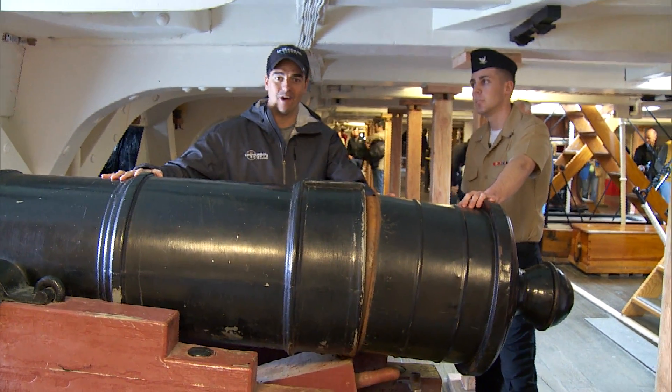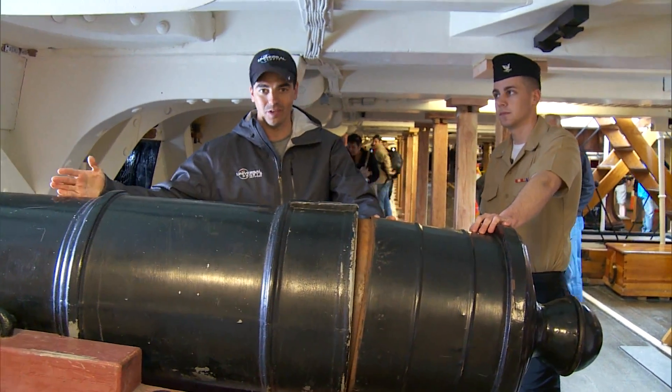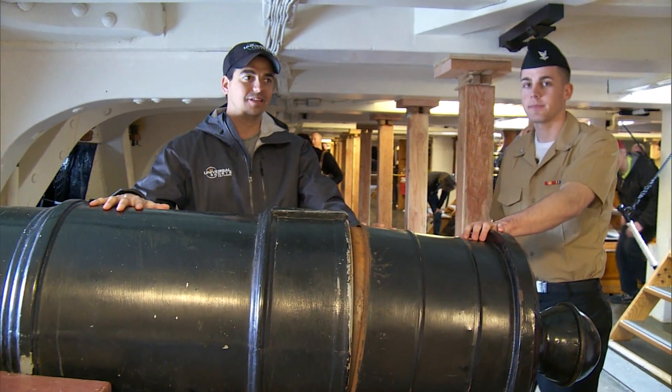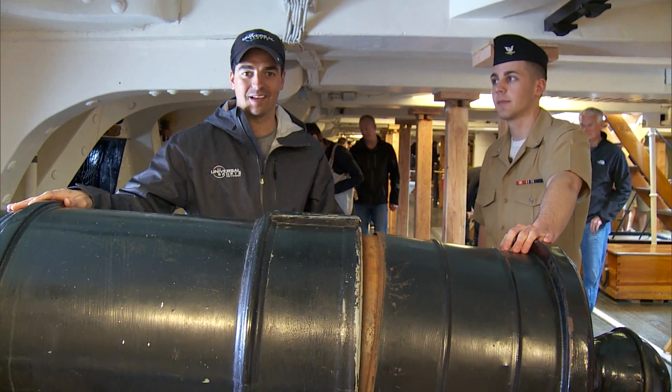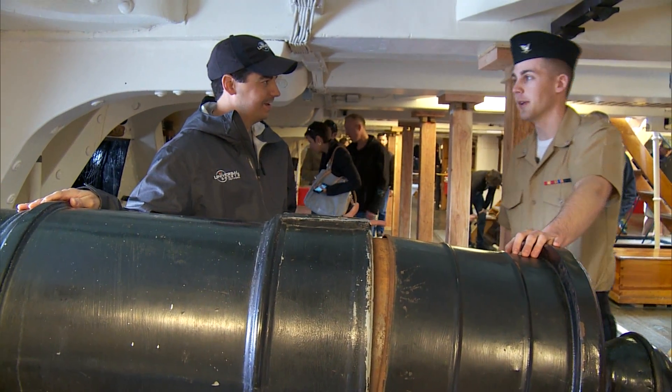From one historic American icon to another historic American icon — or at least a historic icon in name — you'll see what I'm talking about next. I'm thirsty. Are you thirsty? Let's do it. You're going to like this.